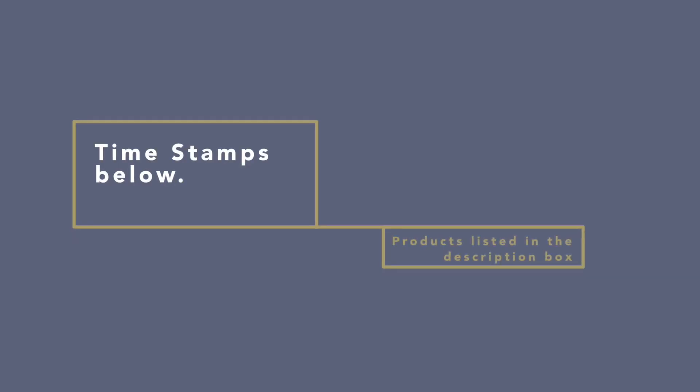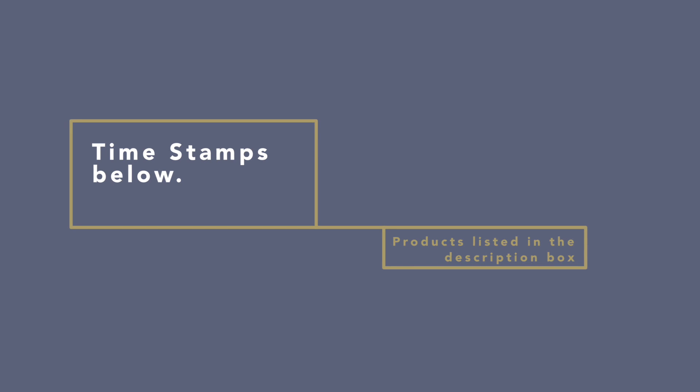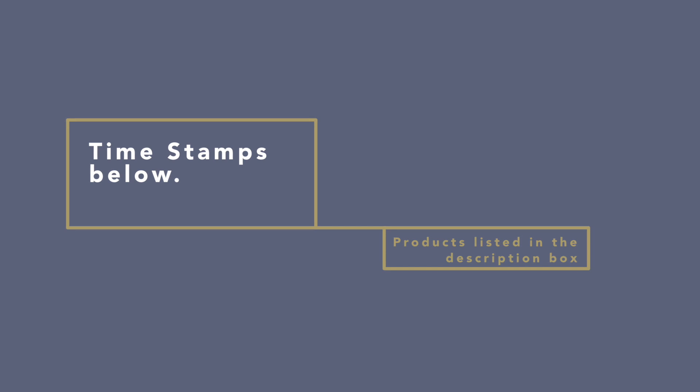Hey guys, before we get started I just wanted to let you know I've been wearing my makeup for about 11 hours now. I don't feel like retouching it just to take it off — it seems kind of pointless. So don't mind that my eyeshadow has creased and transferred. As always, there will be timestamps below if you want to skip ahead to any certain area.